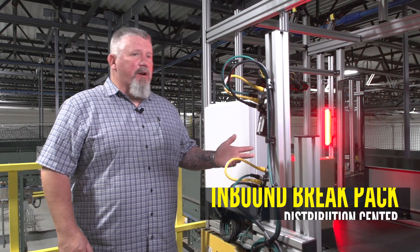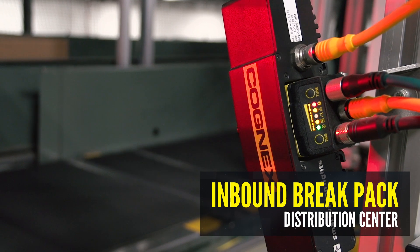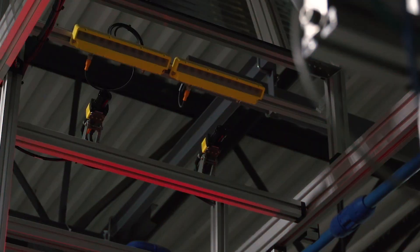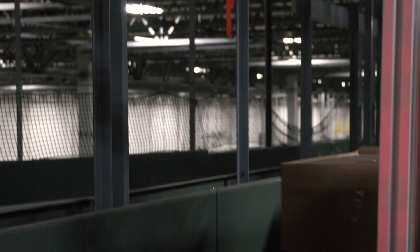This is our Cognex scan tunnel in our brake pack area. We're using this to gather information on our inbound freight, and it's determining where it's going to go to process with our teammates, whether we're looking at hard goods, footwear, or apparel.